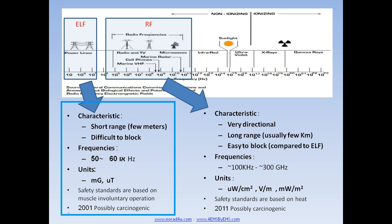The ELF frequency is mainly 50 or 60 Hz depending where you are. The units are Micro-Tesla in North America and milli-Gauss in the rest of the world. ICNIRP determined its short-term so-called safety level at 2000 mGa. In 2001, IARC determined that ELF magnetic field is a possible carcinogen, according to studies that showed elevated risk for children's leukemia at levels of only 2 mGa.